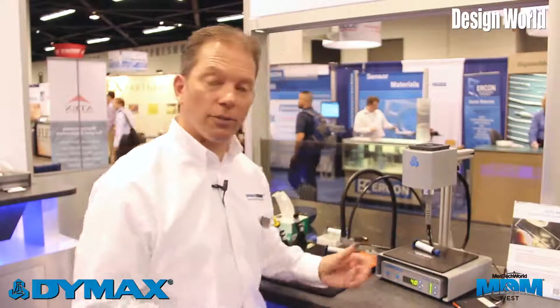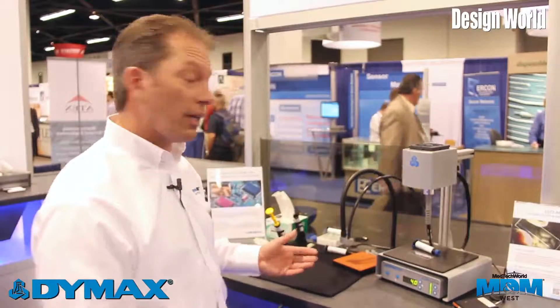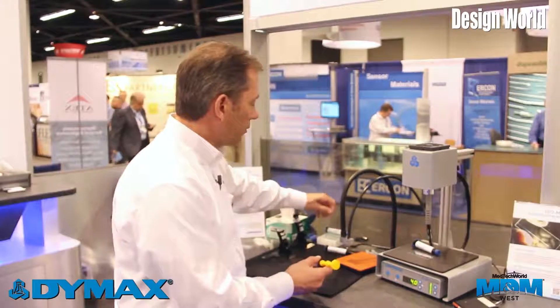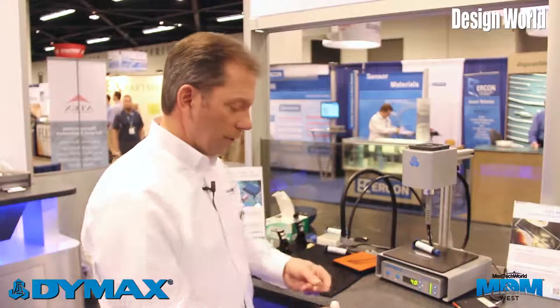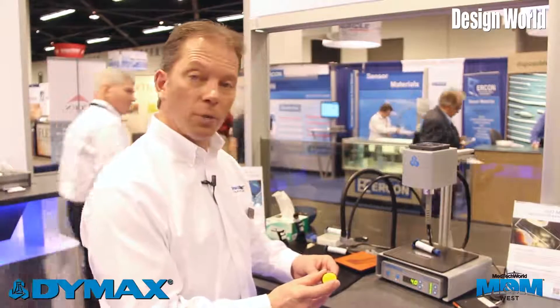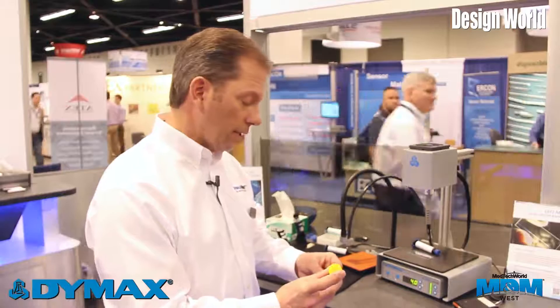What I'll do real quick is give you a quick demonstration on the color of the 1184. I'll take a simple glass slide. This has a relatively medium viscosity — it is what we call a T grade in the Dymax family.